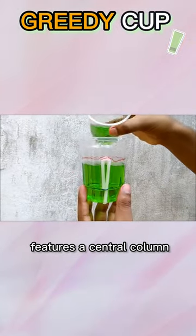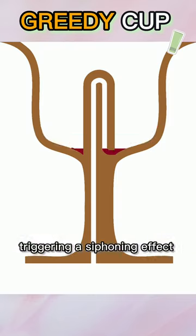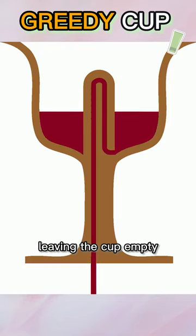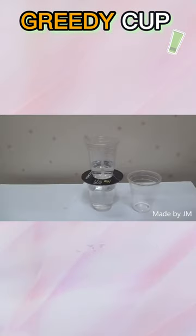This unique cup features a central column that, when the liquid surpasses a certain level, fills the column, triggering a siphoning effect through a concealed tube, ultimately leaving the cup empty. Its design playfully teaches moderation by penalizing excessive greed and drink consumption.